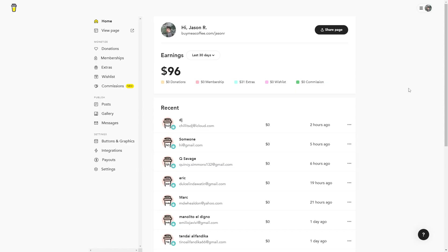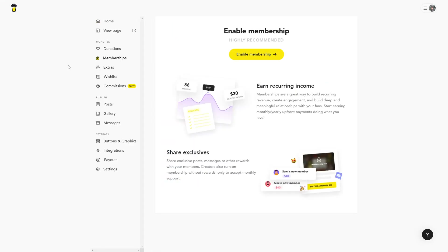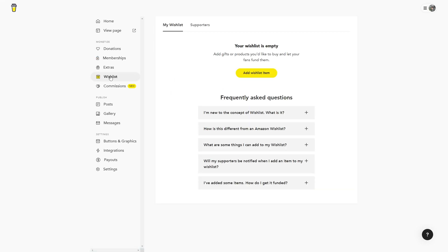We're headed to extras for this video, but there are other ways to monetize like memberships, where people pay regularly for recurring perks, and wishlist, where you let people crowdfund gear or products you've got your eye on.